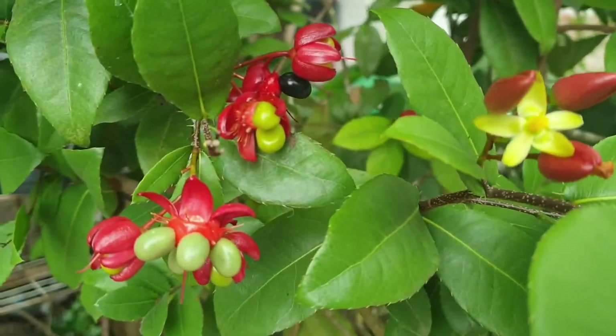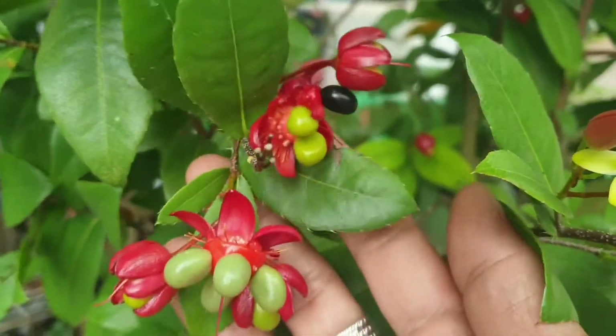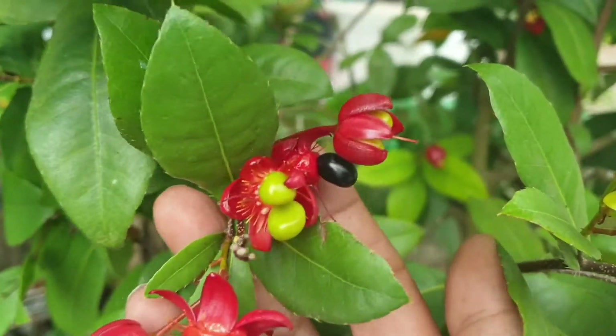Beautiful. Good, it's a bit dark. There are some trees that can help. We are looking for a little red light.